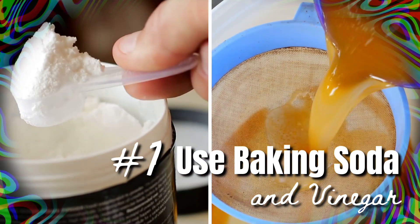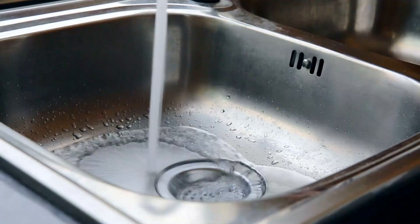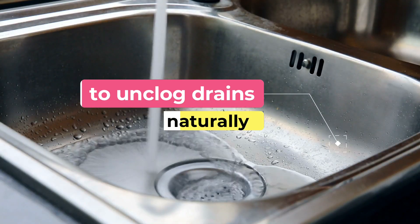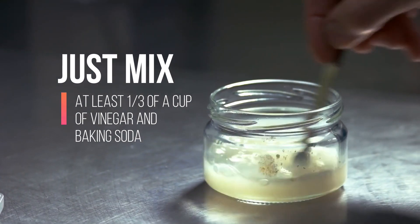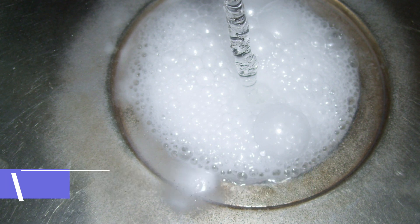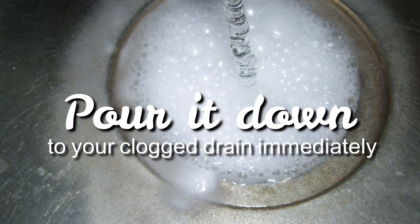Method 1: Use baking soda and vinegar. You can always use baking soda and vinegar to unclog drains naturally. Just mix at least one-third of a cup of vinegar in baking soda. Keep in mind that the solution will fizzle right away, so you should pour it down your clogged drain immediately.